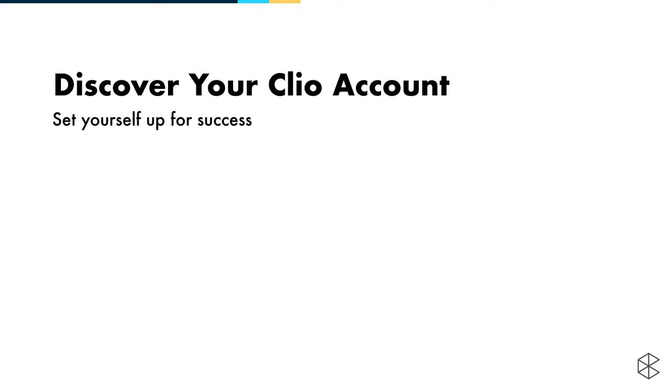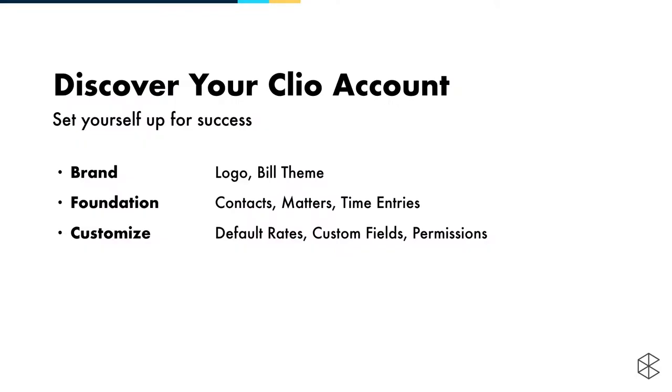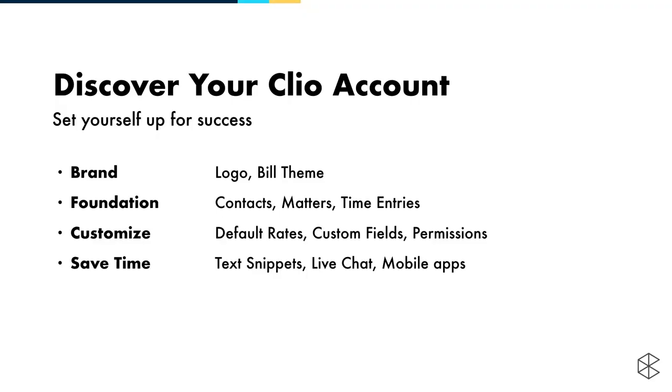Irina, what are we going to talk about today? We have a lot to cover in the next hour. We're going to do a little bit of branding — get our logo into Clio — and customize our bill themes. Then we'll look at the foundation of Clio: creating contacts, creating matters, and creating time entries. David will run us through powerful customization features: default rates, custom fields, and permissions. Then we'll see how to save time with text snippets, live chat, and mobile apps. And then we're going to get paid.